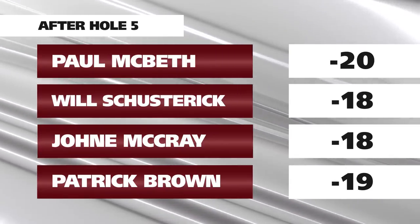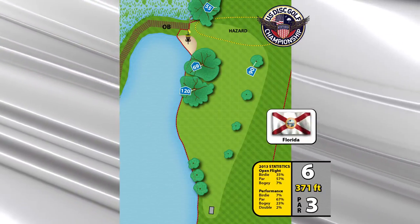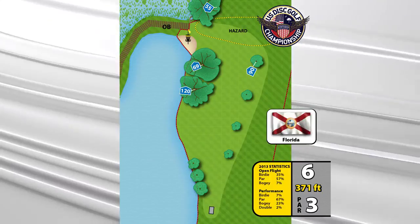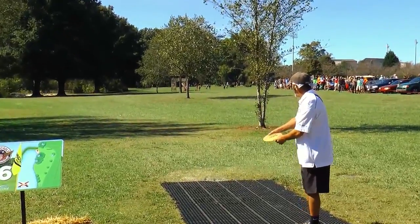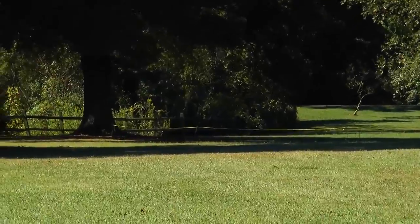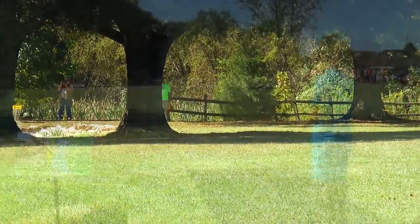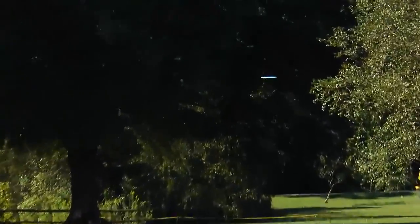Hole six — the beach. Ken Climo's hole here at USDGC; I've seen that guy on videos park this hole more times than I think anybody else. And it gets a little tougher this year — they brought the hazard a little closer to the tee, so if you don't get that break over to the left, you're going to be taking an extra stroke. Johnny McCray with the lone birdie on hole five stepping to the tee box — that is picture perfect, just a low flat screamer narrowly avoiding the hazard and getting near the beach, giving himself a chance for birdie.